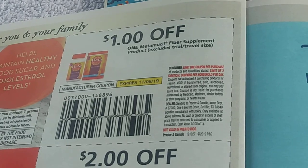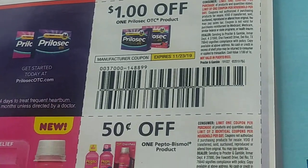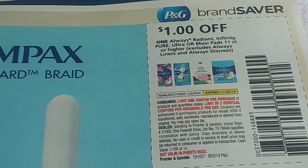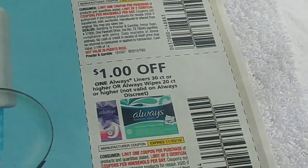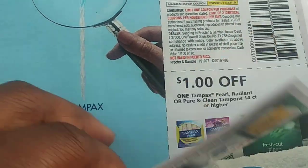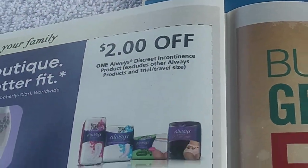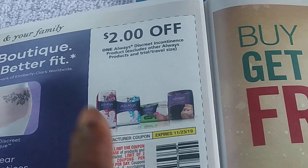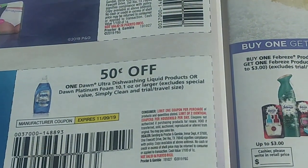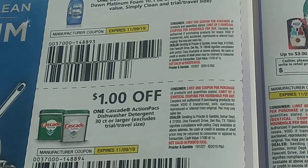I bypass all the rest, honestly. There's a dollar off Always - these used to be $2 off. There are $2 off Always Discreet, which makes those a dollar in most stores because they're normally $3. So the Always Discreet liners will be a dollar in most stores.